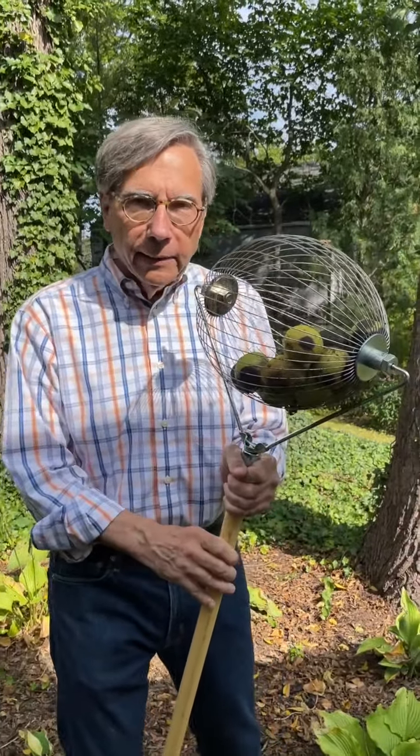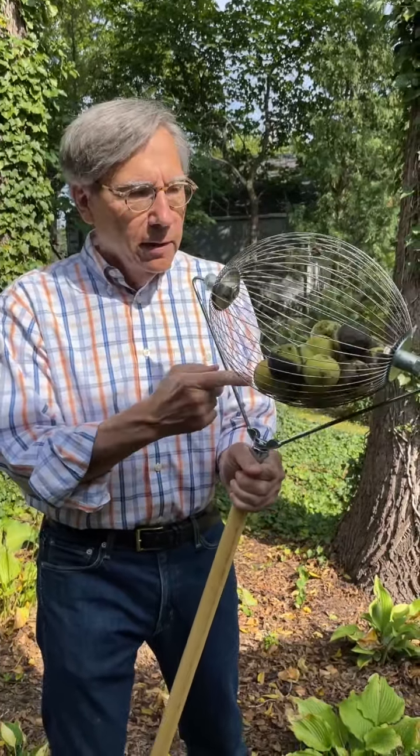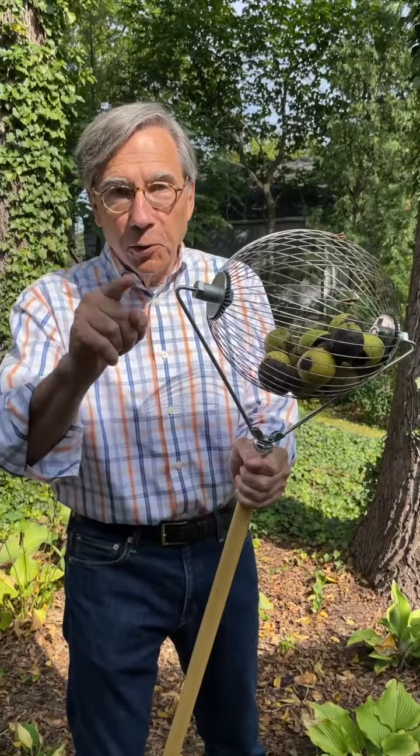If the Nobel Prizes have already been awarded this year, they need to reconvene the committee, bring them back to Oslo, because the inventor of the Nut Wizard deserves at least honorable mention. This has changed my life. It'll change yours.